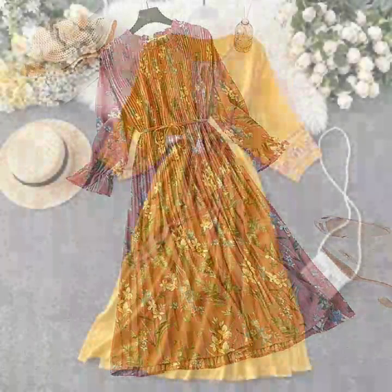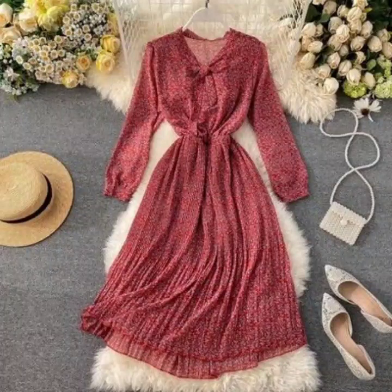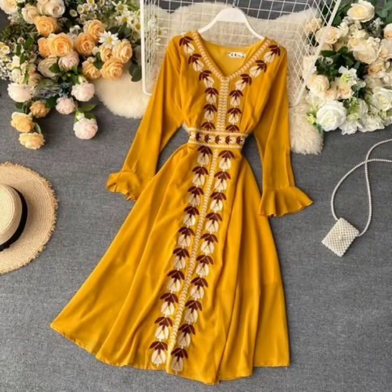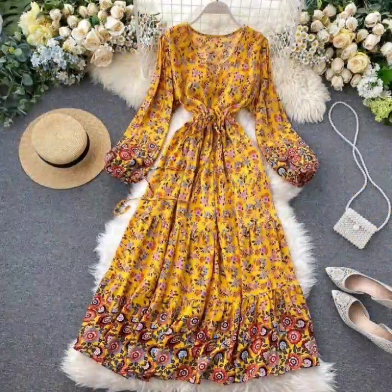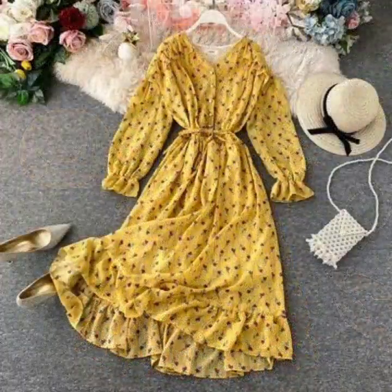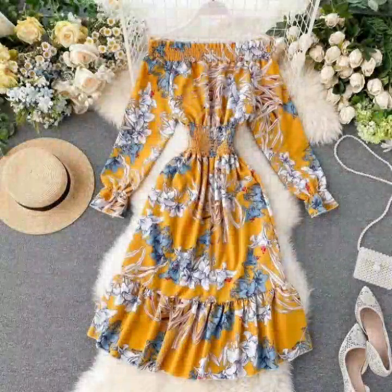Hello everyone, welcome back to my YouTube channel. I hope you are fine and doing very well. I'm back again with another awesome and beautiful collection of skater dress designs — these are embroidered ones. In this video you will get ideas of embroidered skater dresses and printed ones as well. I hope that you will love these designs because these are all my favorite designs — the dresses are looking stunning, awesome, and adorable.